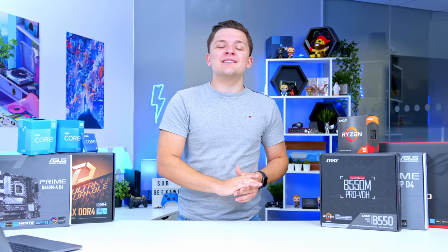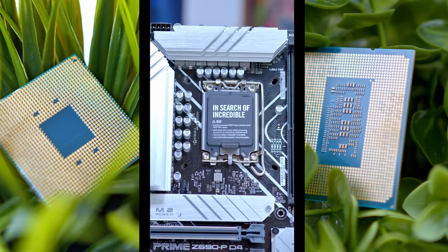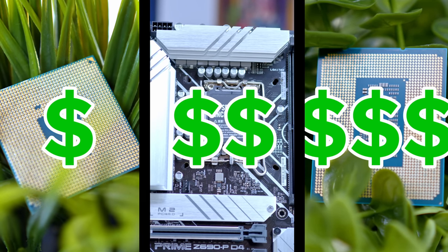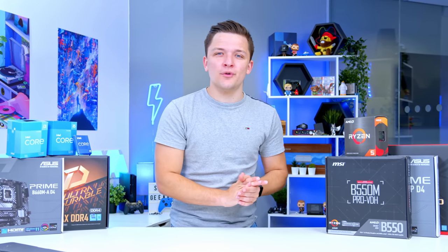In this video I'll be answering all of those questions and more, telling you which are definitively the best budget, mid-range, and high-end CPU and motherboard combos, so you can get this important part of your build sorted once and for all.